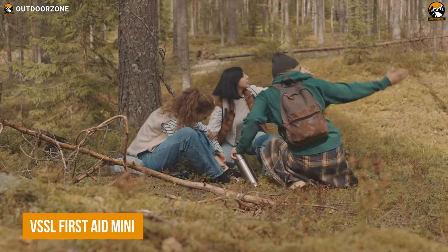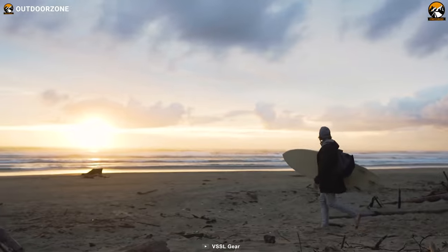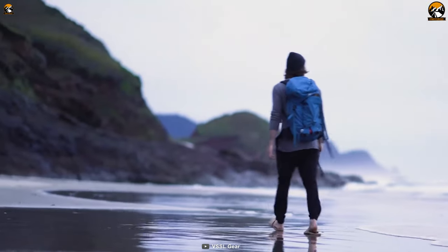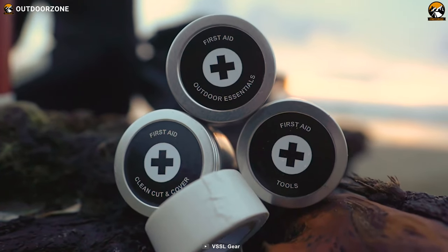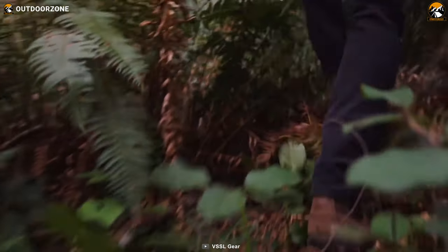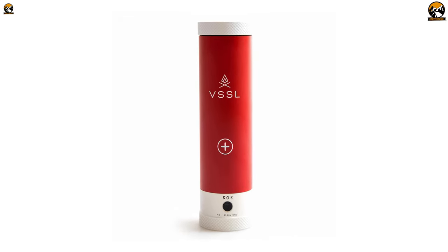When you're out in the wilderness, a minor injury can quickly become a major problem. But with the Vessel First Aid Mini by your side, you can face any challenge with confidence. Having a military-grade aluminum construction, the First Aid Mini is guaranteed to be water-resistant, shatterproof, and airtight. This kit comes with three 1-ounce customizable aluminum built-ins and a 1.5-ounce customizable aluminum refill tin, so you can keep your first aid supplies organized, personalized, and accessible wherever you go. Most importantly, it has a built-in 4-mode LED lantern that gives you superb versatility for your survival.